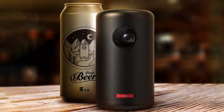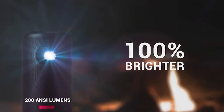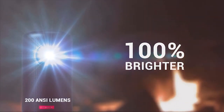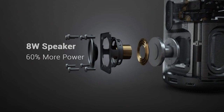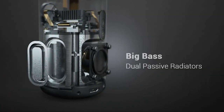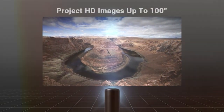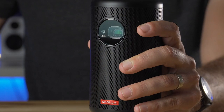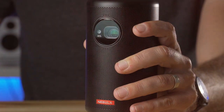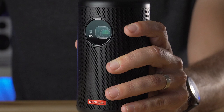At number four we have the Nebula by Anker Capsule I smart portable projector — a compact powerhouse that brings big screen entertainment to your fingertips. This sleek and smart projector is designed to fit in the palm of your hand and transform any space into a cinematic experience. The Capsule I boasts a native 720p resolution combined with DLP technology, ensuring sharp and clear visuals.